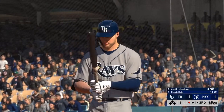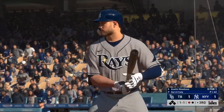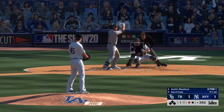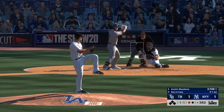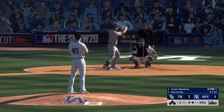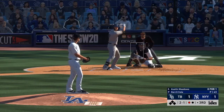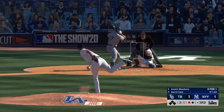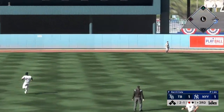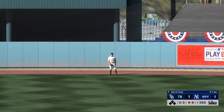Now at the plate, Austin Meadows — flied out in his first at-bat, so he's 0-for-1 so far. One out, nobody on. They turn to the slider here and it just misses — two and one now. He grooves the fastball — this is hit high and deep to straight-away center field. There to take it is Gardner, and there are two away now.